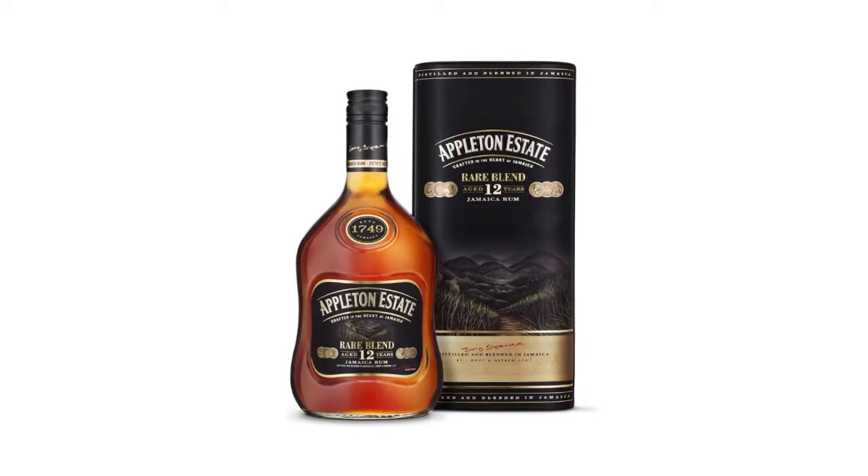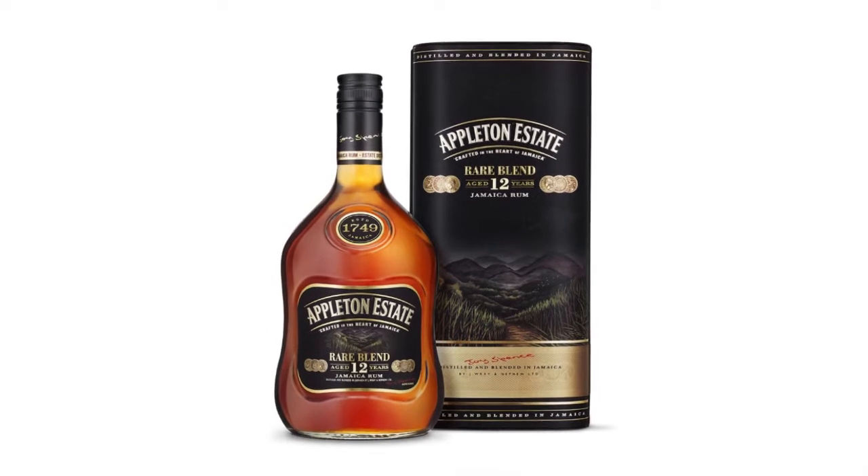My favourite is this — the Appleton Estate Rare Blend. It's aged a minimum of 12 years. We're very proud of that: minimum. So there are rums in there older than 12 years, but none younger.